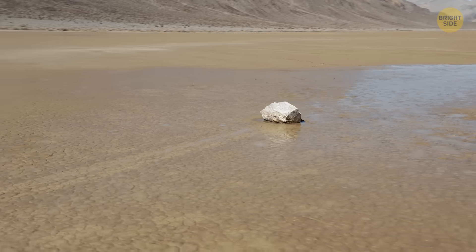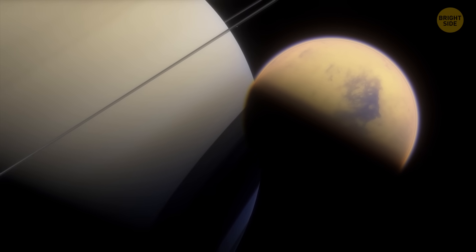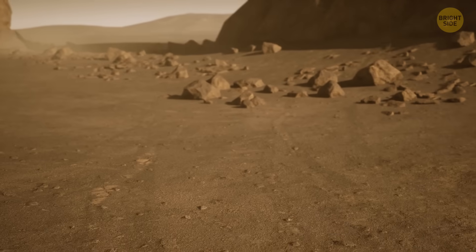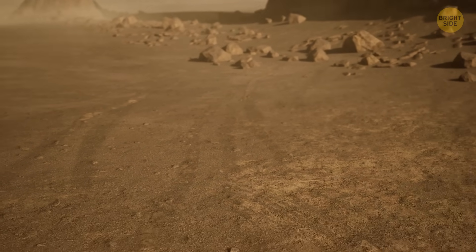Interestingly, the rocky area in Death Valley is similar to one of Saturn's moons, Titan. So these weird things on our planet may help us understand other phenomena, even in space.